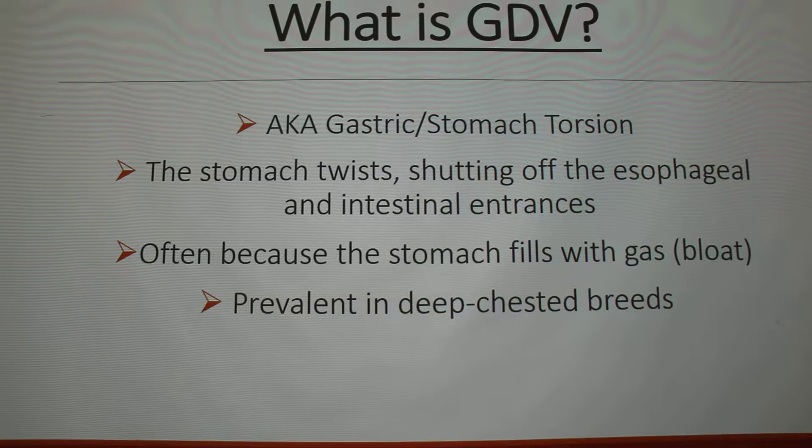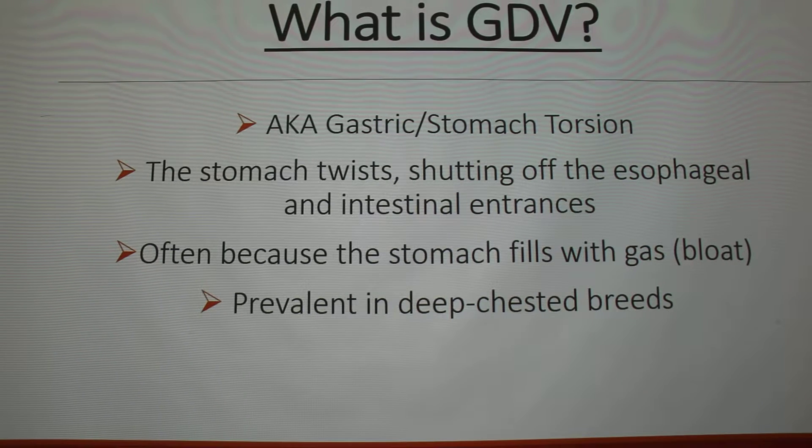What is GDV? It is also commonly called gastric or stomach torsion. It's when the stomach twists, shutting off the esophageal and intestinal entrances. They don't really know exactly what causes the stomach to twist, but bloat is often a precursor to GDV — that's when the stomach fills with gas. It's very prevalent in deep-chested dogs, because the deep chest allows more room for the bloated stomach to twist and displace organs.